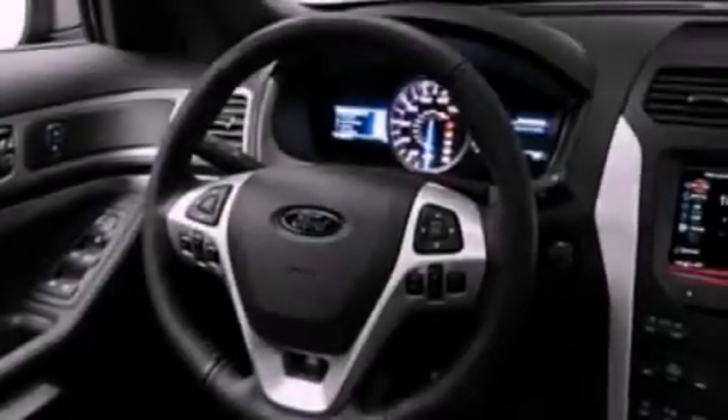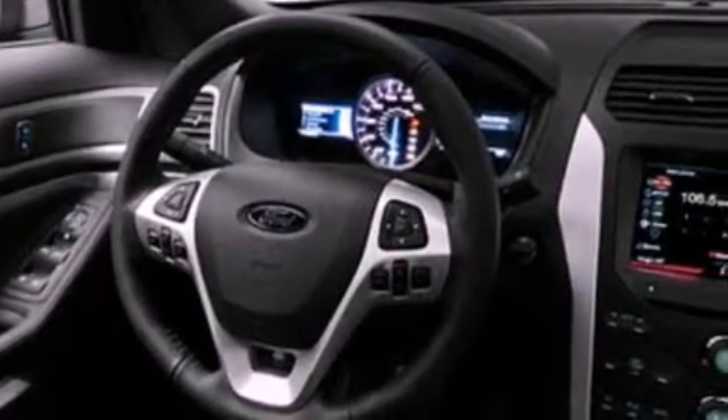Its top features include air conditioning, cruise control, full-power accessories, a CD player, a double wishbone independent front suspension, a four-wheel independent suspension, roof rails, a low tire pressure indicator, a rear window defroster, and a rear spoiler.